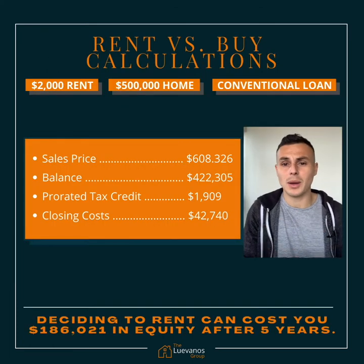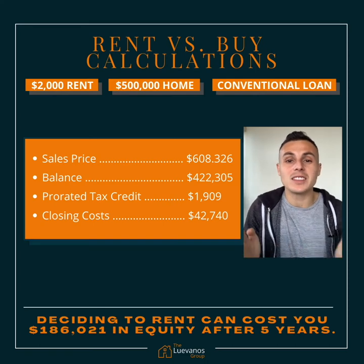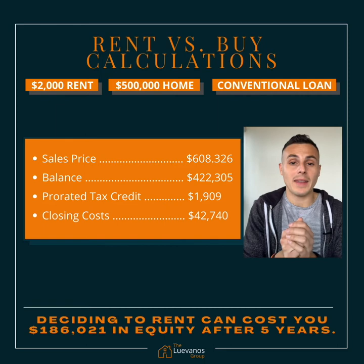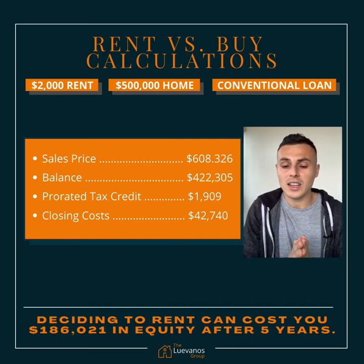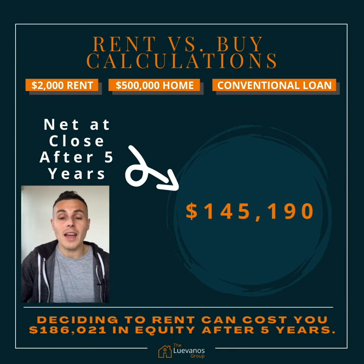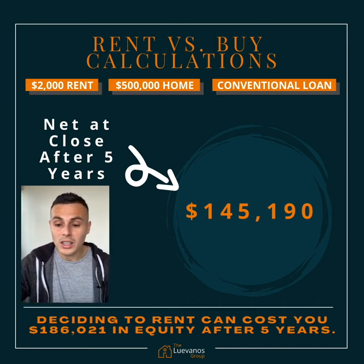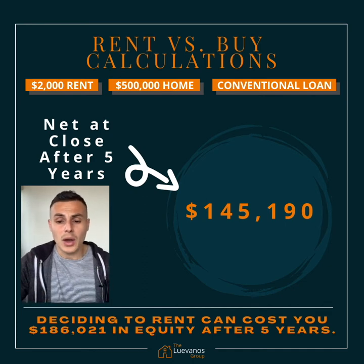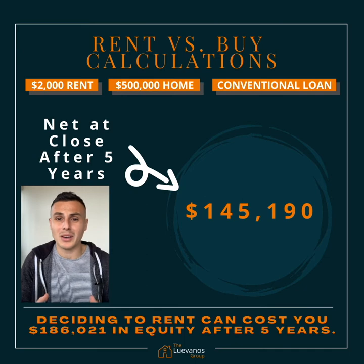Let's say after five years something comes up — maybe you need to upgrade or move across the country. It still makes sense to purchase for five years and then sell. Your home is going to be worth approximately $608,326. Subtract your balance of $422,305, with a prorated tax credit of $1,909 and closing costs to sell of $42,740 — that leaves you a net at close after five years of $145,190. This is a lot of money compared to renting, which will cost you $126,151 after five years with nothing to show for it. That $145,190 is enough for a down payment on a bigger home, to put into a retirement account, or whatever scenario you need.